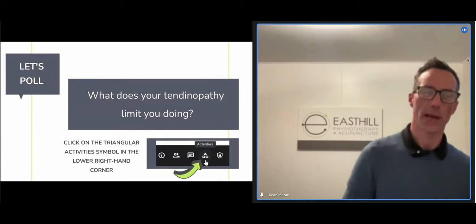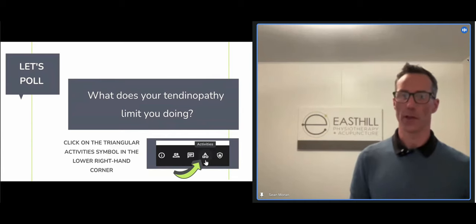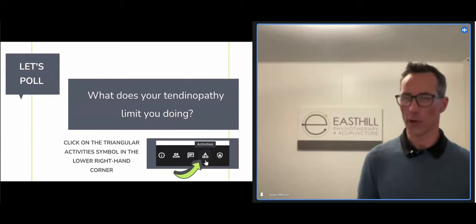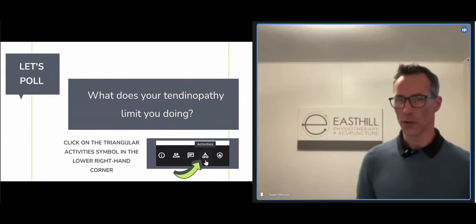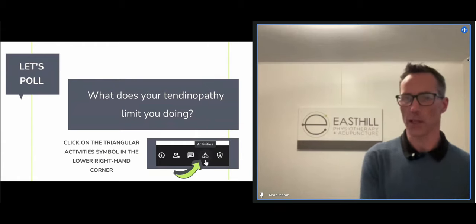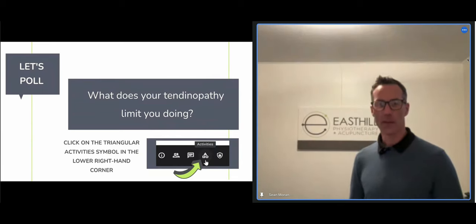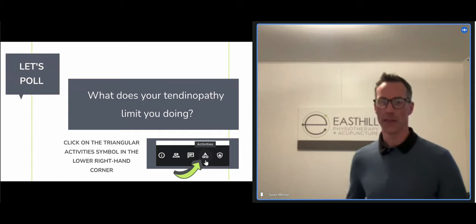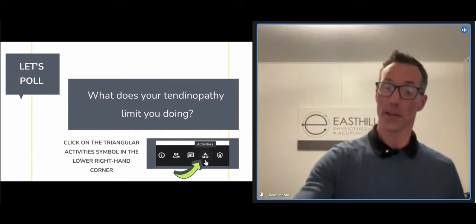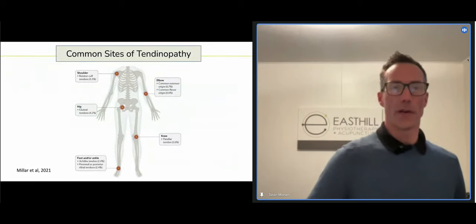Now for the important stuff: we want to know what your tendinopathy is stopping you from doing. Chris will pop up a poll — give us a little bit of feedback about what your tendon is actually stopping you from. Activities in sport — fair enough, that's ultimately what you're coming to physio for.